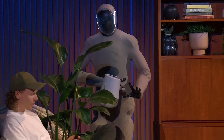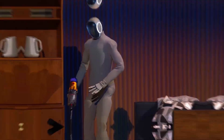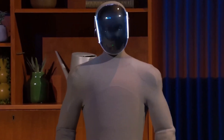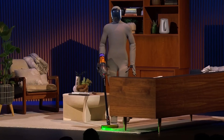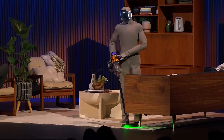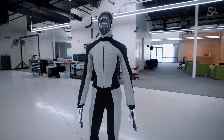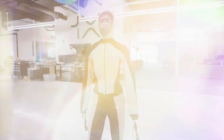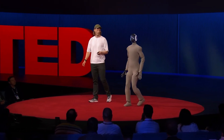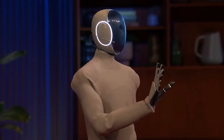Having a robot walking around your house sounds exciting, but it also sparks some serious questions. Is it always watching me? Can it hear everything I say? What about my privacy? Don't worry — One X Technologies gets it. They've made privacy a top priority with One X Neo. Most of Neo's data stays right on the device; nothing goes to the cloud unless you say so. You can switch off the cameras and mics, tell Neo where not to go — like your bedroom — and choose exactly what it sees or hears.